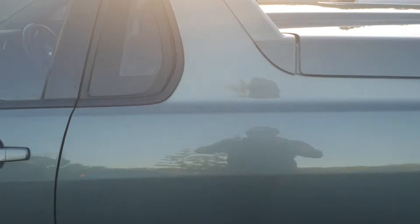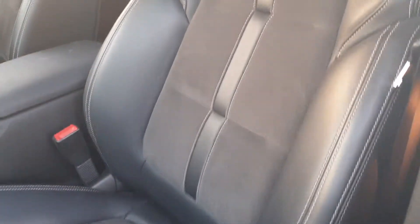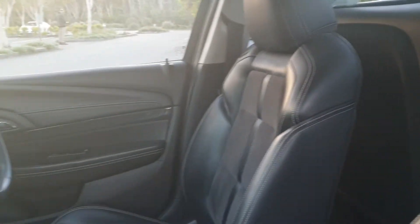Just have a look at the inside — you can see how well this car has been looked after. That lovely leather and suede feel seat.